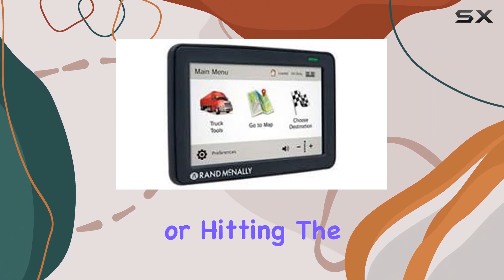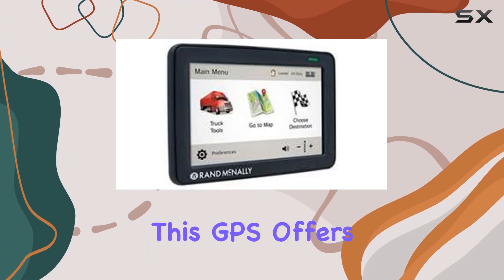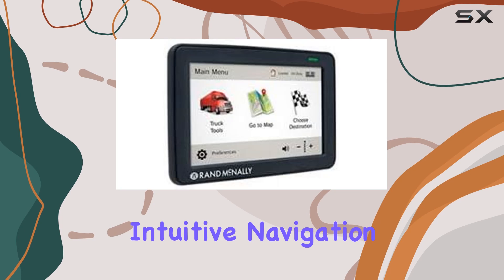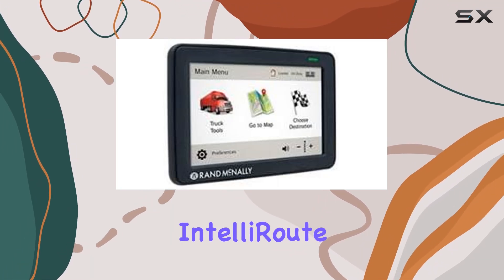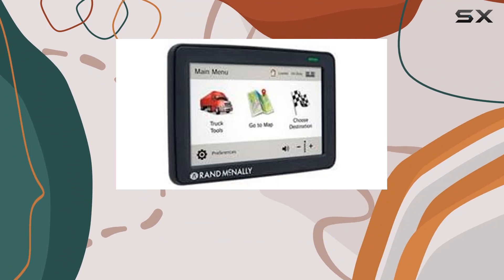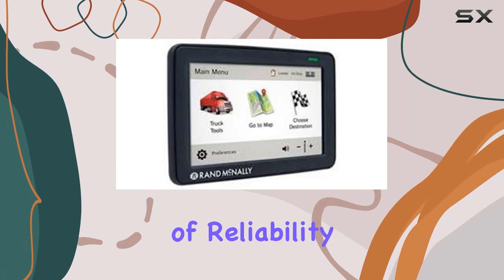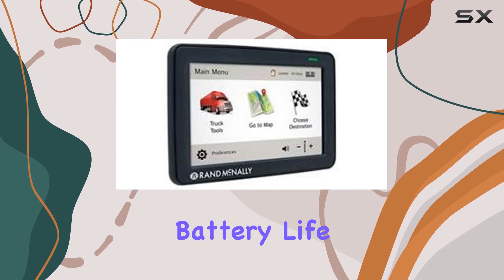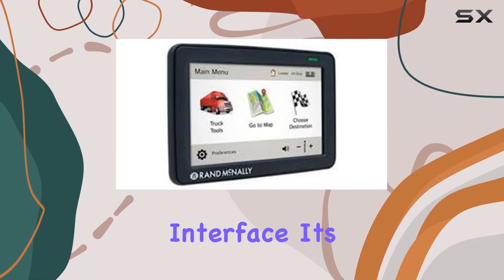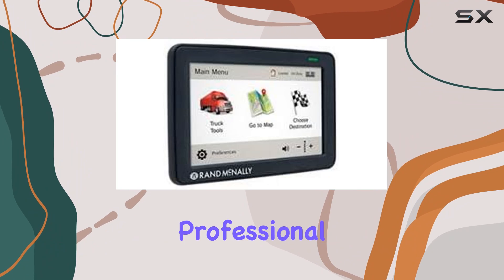Whether you're a seasoned trucker or hitting the highways for the first time, this GPS offers intuitive navigation that simplifies your journey. In conclusion, the RAND McNally IntelliRoute TND525 Truck GPS delivers on its promise of reliability and convenience. With truck-specific features, long battery life, and a user-friendly interface, it's an essential tool for any professional driver.